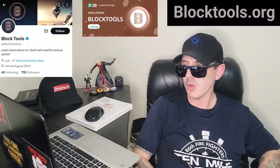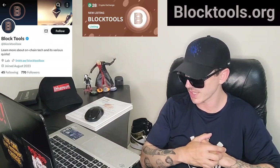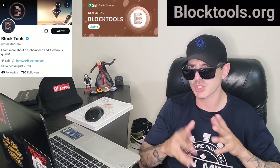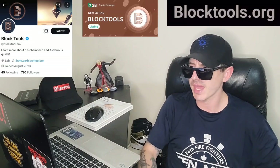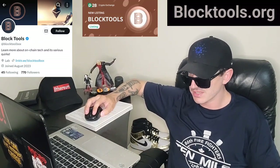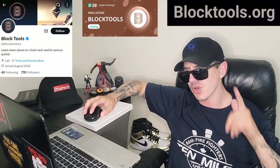What's up everybody, Logan here, stock investor, back with another video. Today we're going over the Block Tools token. This token just got a brand new listing on a centralized exchange. Before we get into it, I am NOT a financial advisor, this is not financial advice, I'm not telling you to buy this token or anything like that. This is strictly just information — take it with a grain of salt and always do your own research first.